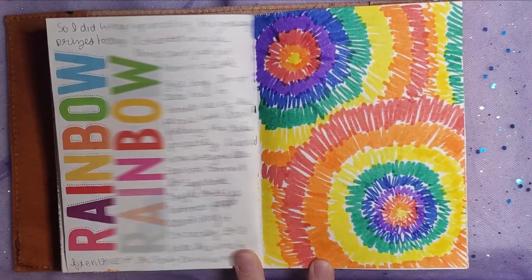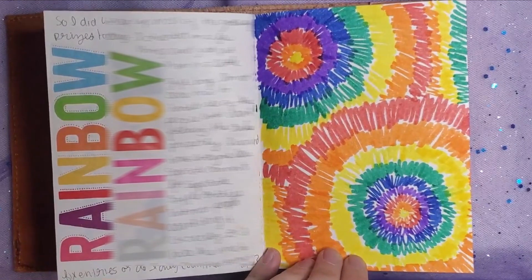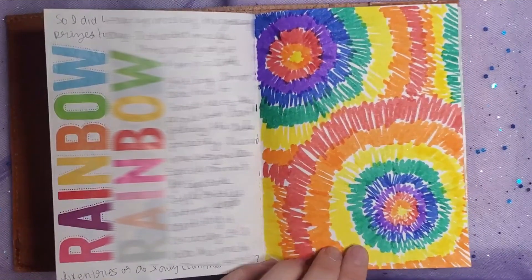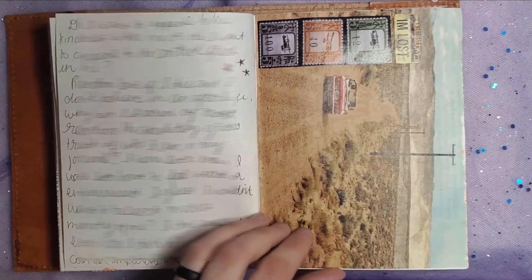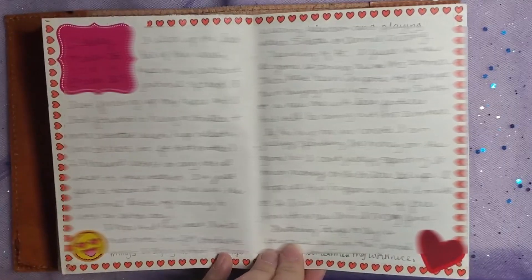How fun is this? I've got the words "rainbow rainbow" with some rainbow tie-dye coloring on the right. I don't remember coloring that — it's only five years ago but I colored that and I don't remember doing it. Here on the right-hand page is just a random collage. This is the end of March 2019.